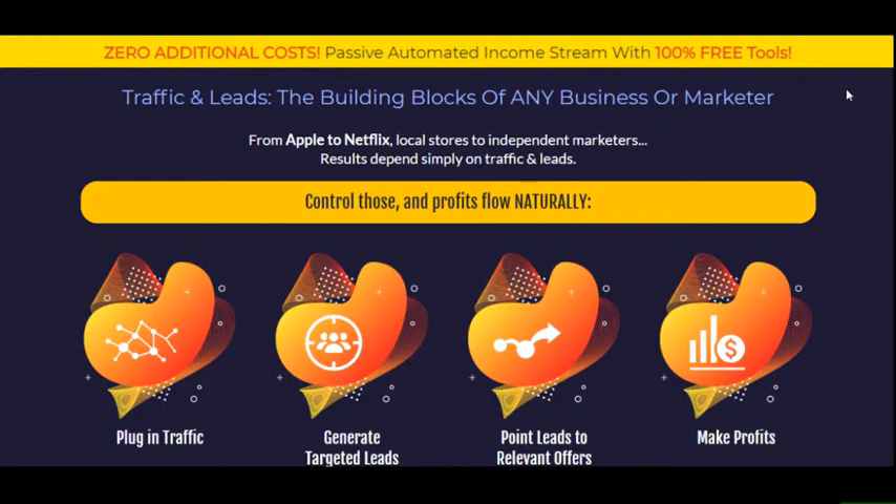The system teaches you to generate leads and capture them in various platforms such as email autoresponders, your Facebook Messenger bot lists. The system enables you to retarget the exact same audience with Facebook ads, using 100% free tools which people usually have to spend a fortune on.